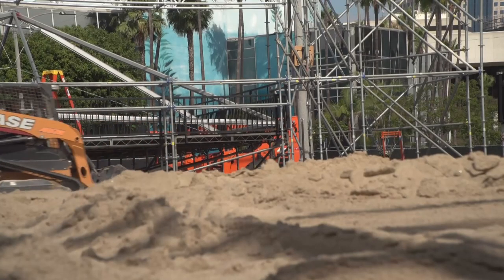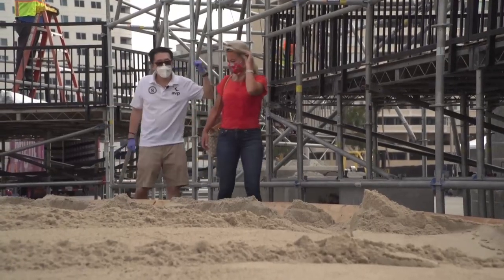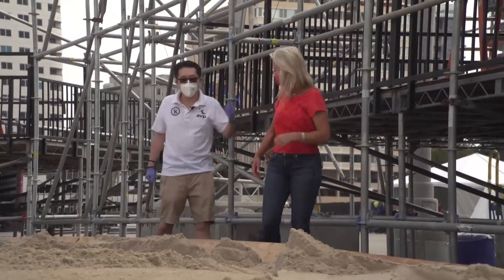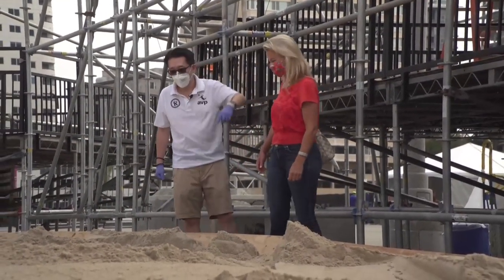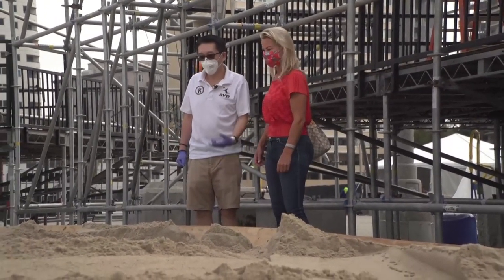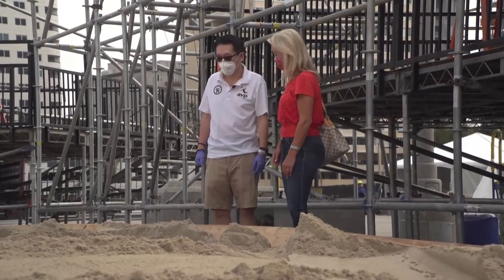So where's the sand coming in from? It's coming from the desert heading toward the Palm Springs area — the trucks come when they make their run from the quarry. It's our way of trying to reproduce the right environment so the athletes should like it.